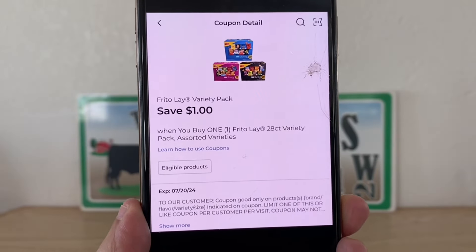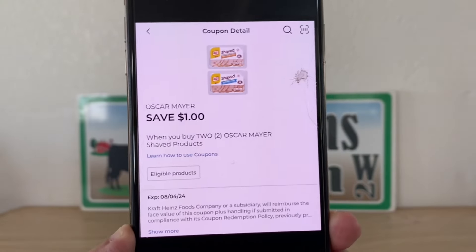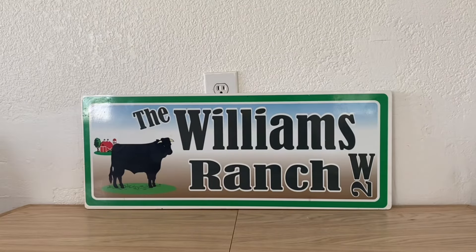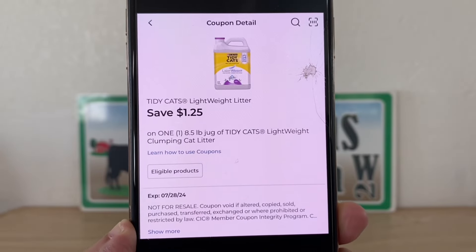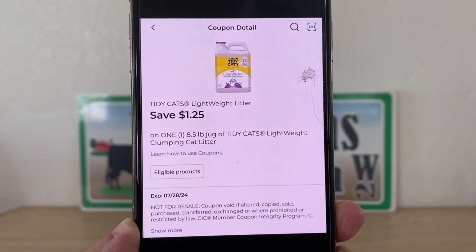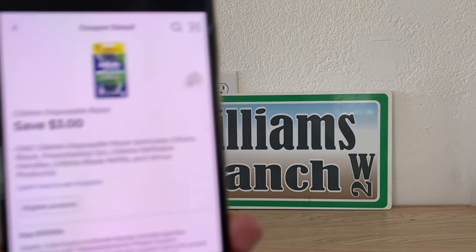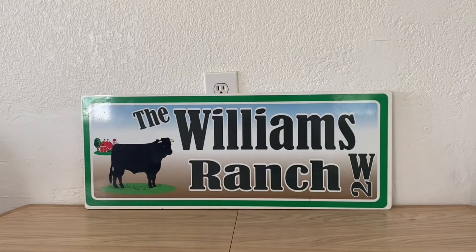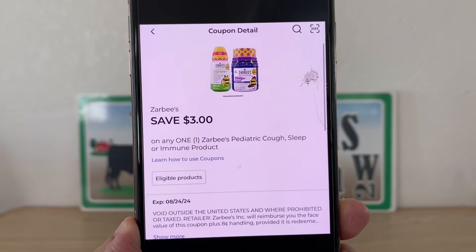These are the coupons that caught my eye. If for some reason I did not clip something that you think you want to utilize, by all means go on ahead and clip it — these are just my thoughts and what I feel like I'm going to be able to work with through the week to come and throughout the month. This is valid through July 28th. I clipped what I thought was interesting and something that I could put together for you all to get some great scenarios and great low out-of-pocket deals.